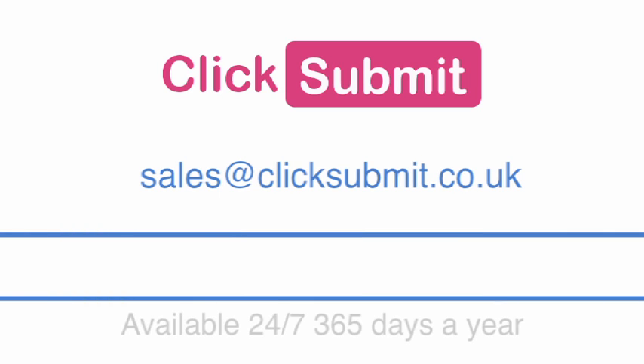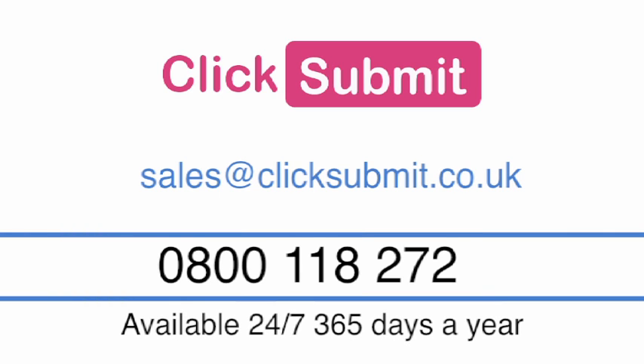Getting started is easy. Just email sales at clicksubmit.co.uk or call, and you'll be set up within a few hours.